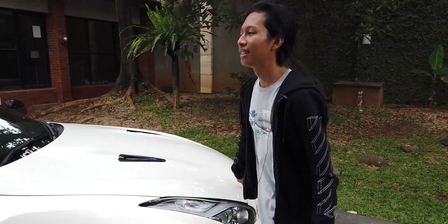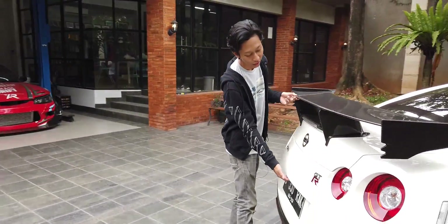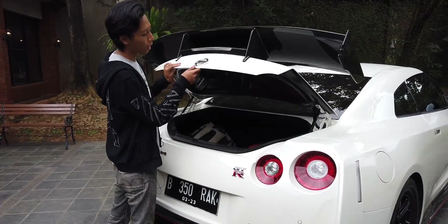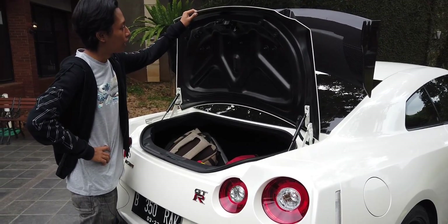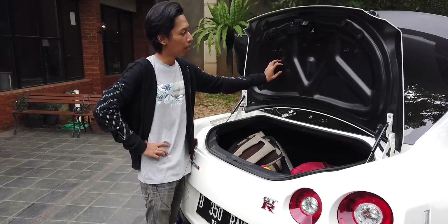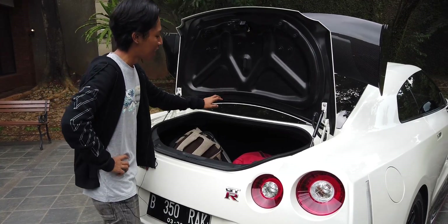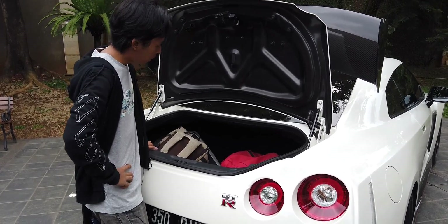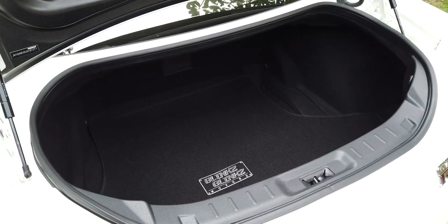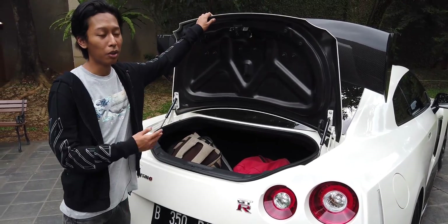Sekarang kita lihat bagasinya. Dibukanya dari sini, di atasnya ada plat nomor. Kalau bagasinya udah pakai hidrolik. Bagasinya karbon — pure carbon, bukan fiber. Bedainnya kalau diketok suaranya beda. Bagasinya muat banyak, mungkin orang bisa taruh dua koper di sini. Bagasinya gede, cuman minusnya tinggi banget jadi susah masukin barang. Tapi ya, mobil sport ngapain bawa barang banyak.